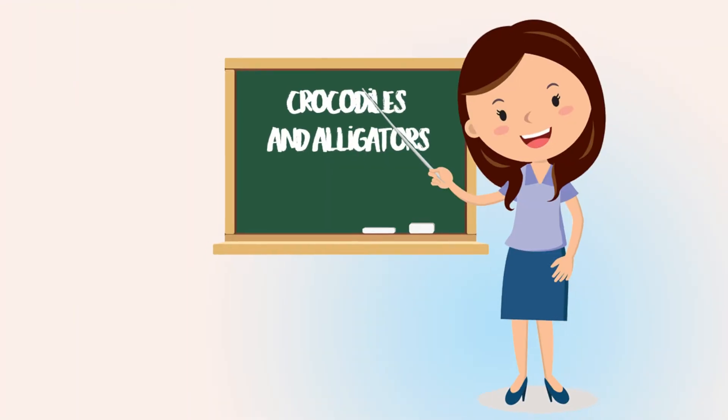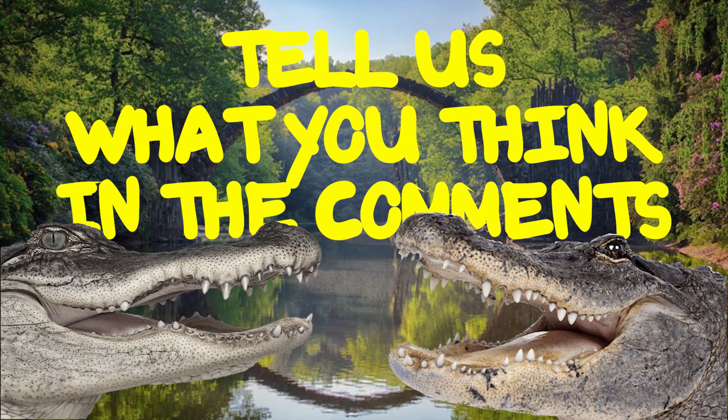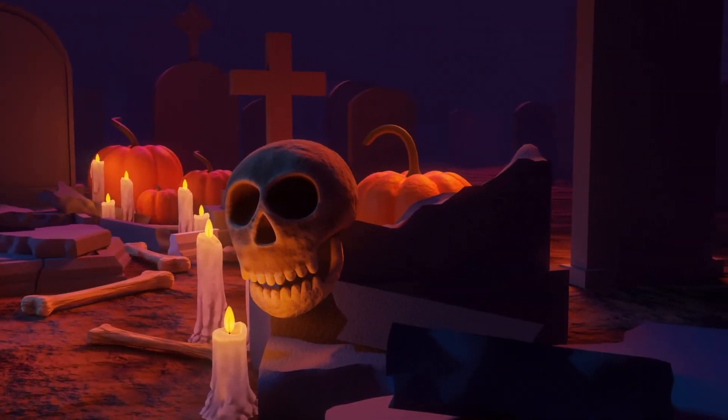Now that we know all these things, think you can spot a croc from an alligator next time you see one? Tell us what you think in the comments below, and don't forget to like and subscribe. See you next time!